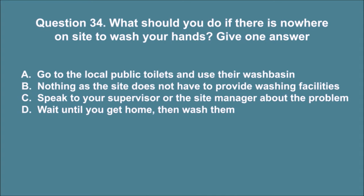Question 34. What should you do if there is nowhere on site to wash your hands? Give one answer. A. Go to the local public toilets and use their wash basin. B. Nothing, as the site does not have to provide washing facilities. C. Speak to your supervisor or the site manager about the problem. D. Wait until you get home, then wash them. The correct answer is C.